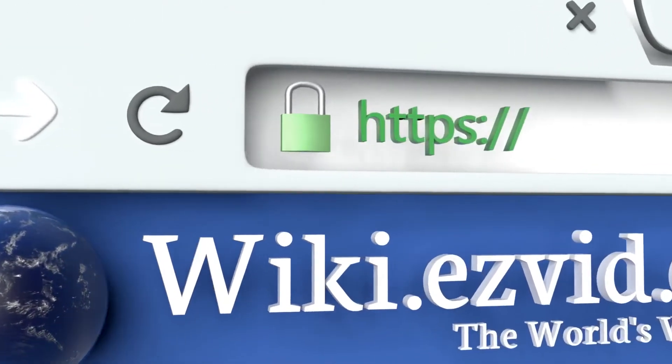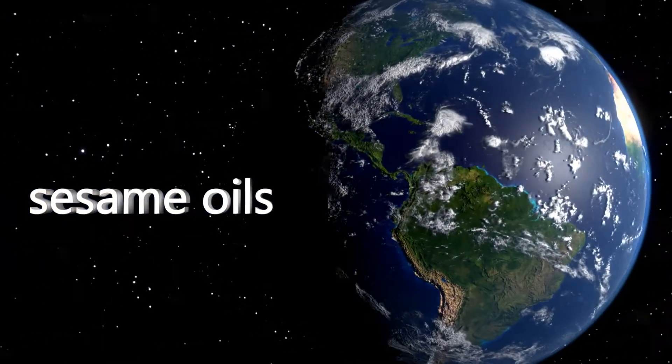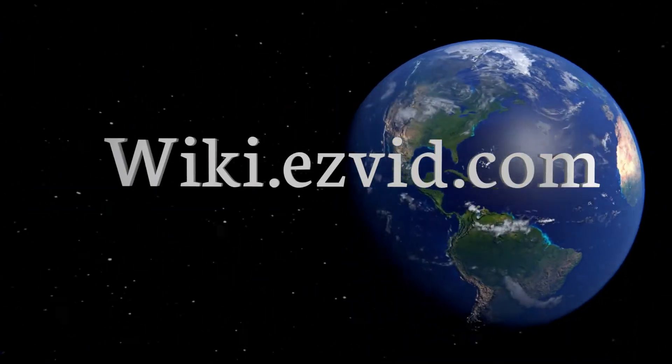Our newest choices can only be seen at wiki.easyvid.com. Go there now and search for sesame oils, or simply click beneath this video.